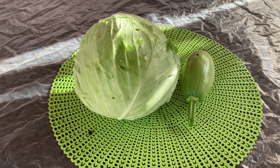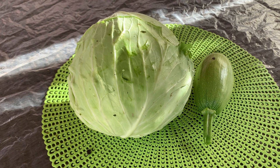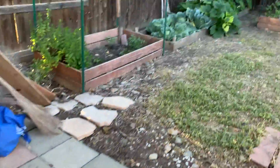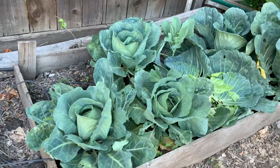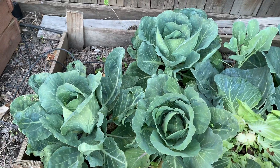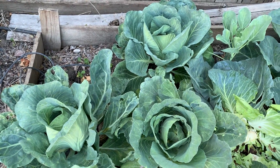This is our harvest for today — a cabbage and a squash from this raised bed garden. I'm happy that this one has no worms.